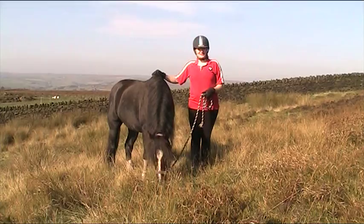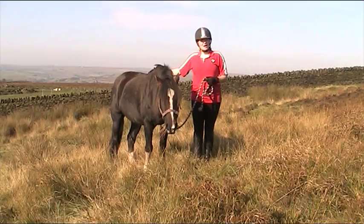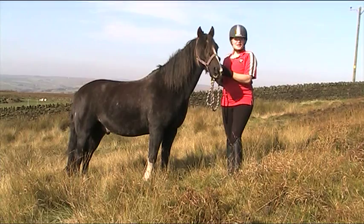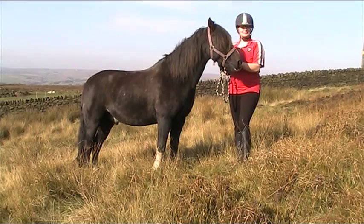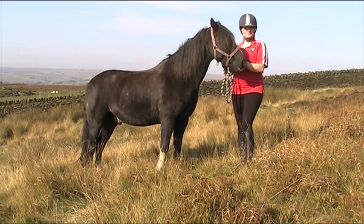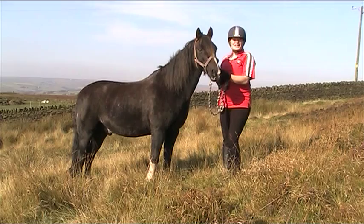The Welsh Pony of Cobb Type Section C is a bigger, stronger version of the Welsh Mountain Pony. He can also be found in any colour apart from piebald or skewbald. The Welsh Section C is active, sure-footed and hardy. For this reason they were very popular among the hill farmers in Wales for transport and for herding sheep. They have a natural jump which makes them good all-round riding ponies for children and adults.